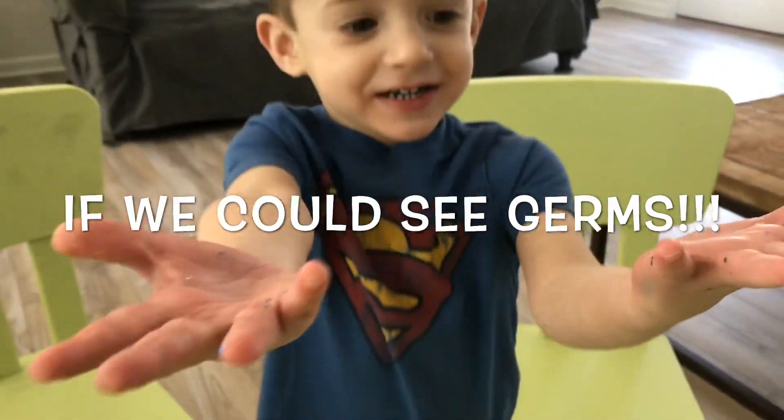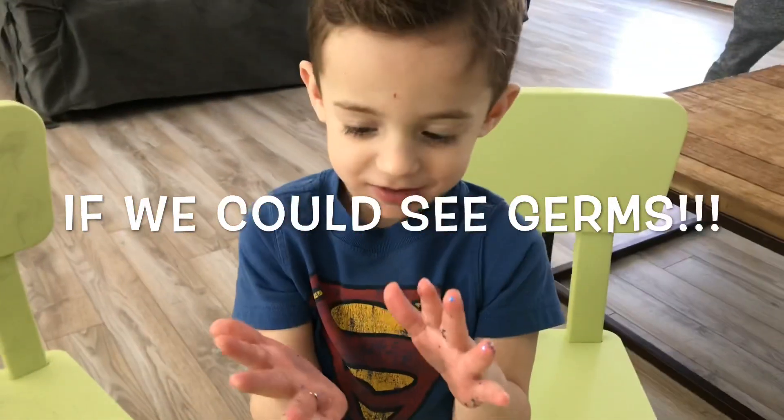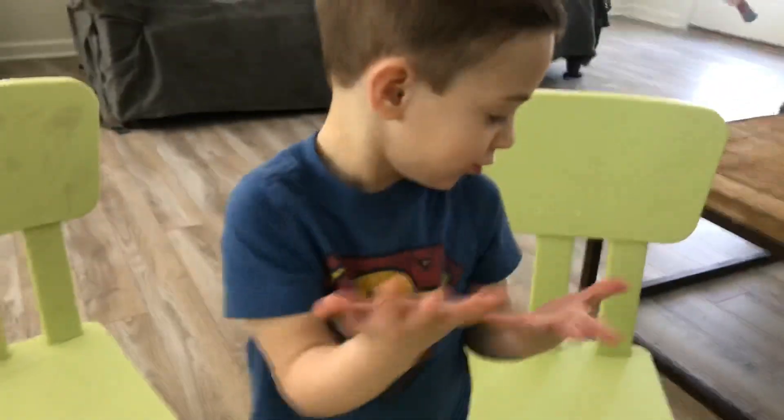Oh, no! Look! Germs! Yeah! Hi guys, welcome back to my channel.